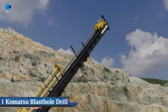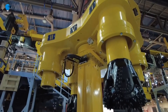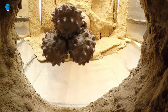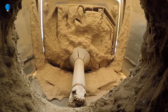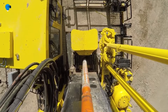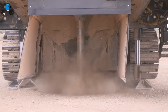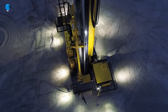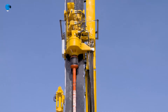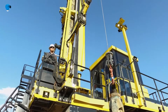Komatsu premiered its newest blast hole drill, the ZR-122, at MINExpo 2021. Engineered for high productivity drilling in tough rock conditions, the ZR-122 is built to help reduce maintenance costs, support fully autonomous operation, and can be configured for rotary and hammer drilling, diesel or electric power, and single or multi-pass drilling.